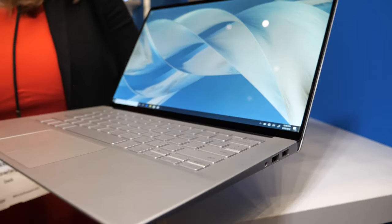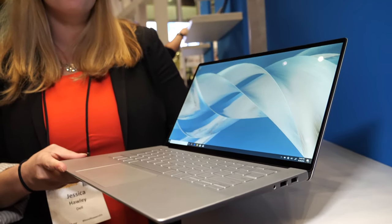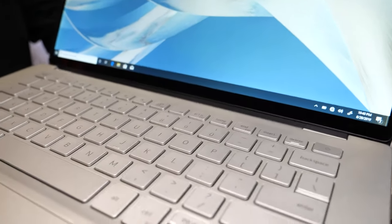Hi, so who are you? I'm Jessica and I work at Dell. And what do you have here? Here we have our new Inspiron 14-inch 7000 series product.